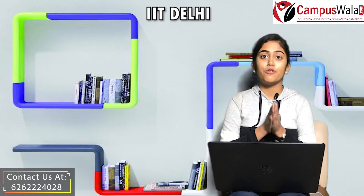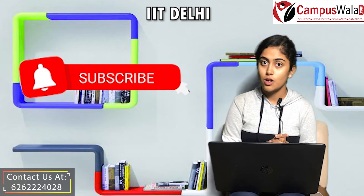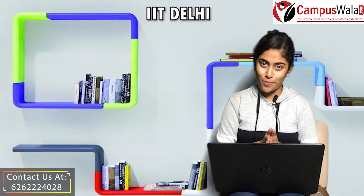Before that, if you have not subscribed to our channel yet, then do hit that subscribe button and also the bell icon for latest updates and videos from our channel.